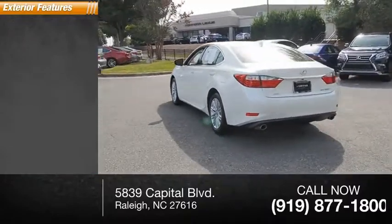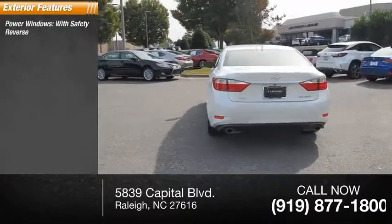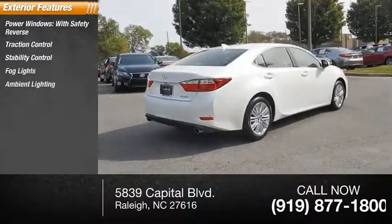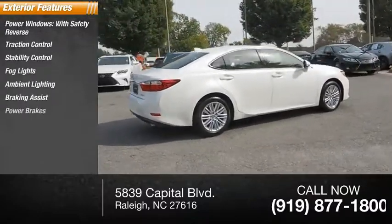Here are some of this vehicle's great options: power windows with safety reverse, traction control, stability control, fog lights, ambient lighting, braking assist, and power brakes.